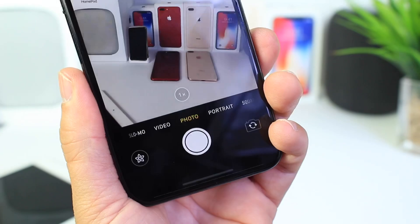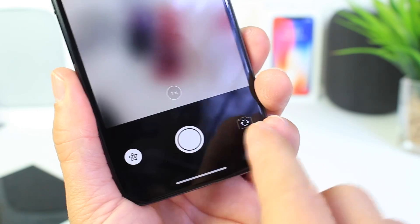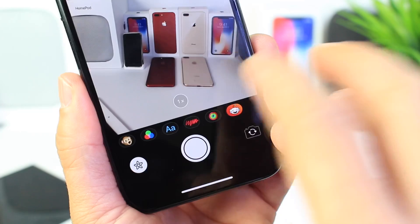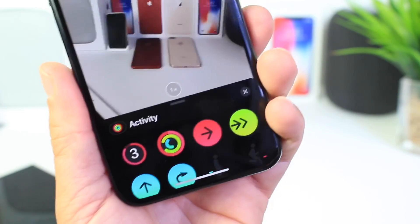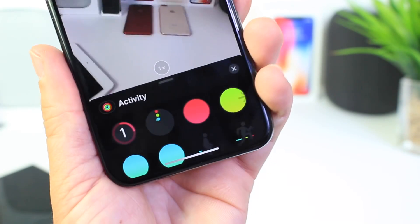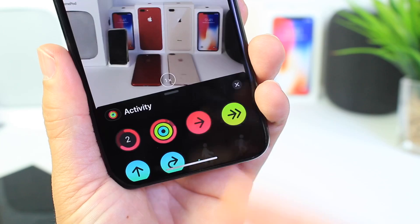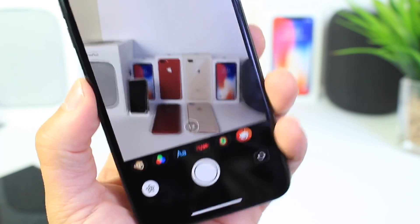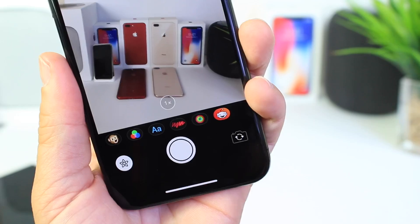For those that didn't know, in the Messages application when you take a photo, you now have the ability to add stickers and effects to your photos. Apple has added some additional ones including activity rings and things we'd find on Apple Watch. I'm happy that Apple is expanding on the fun factor that brings to photos inside of Messages in iOS 12.